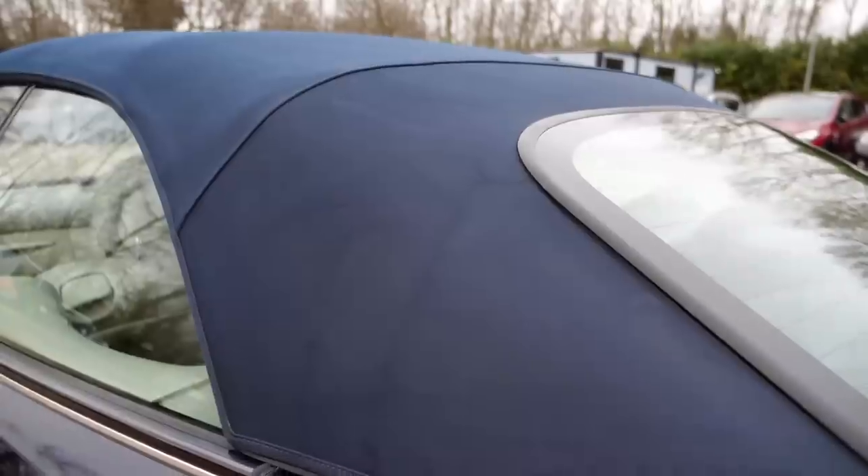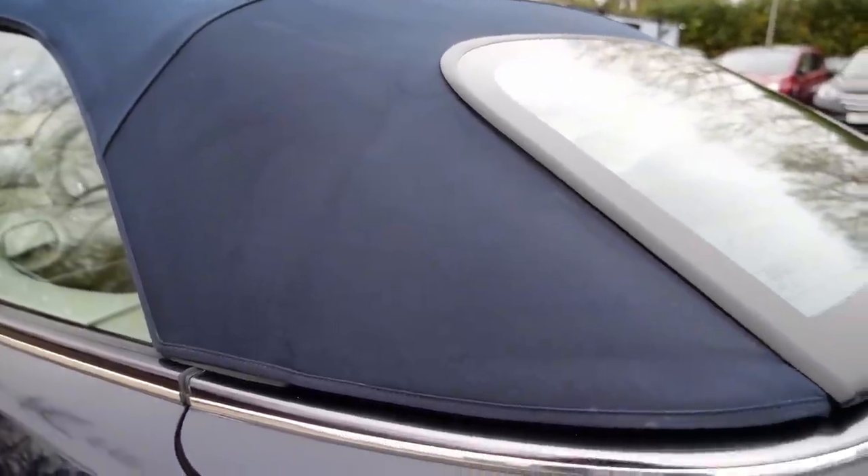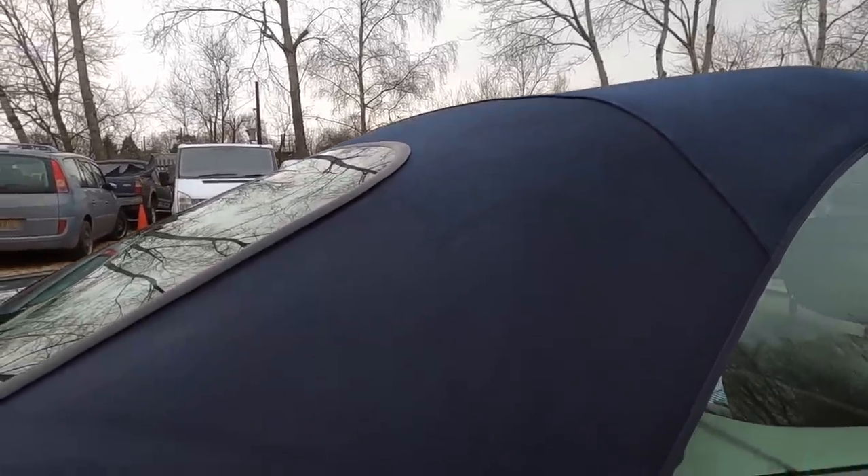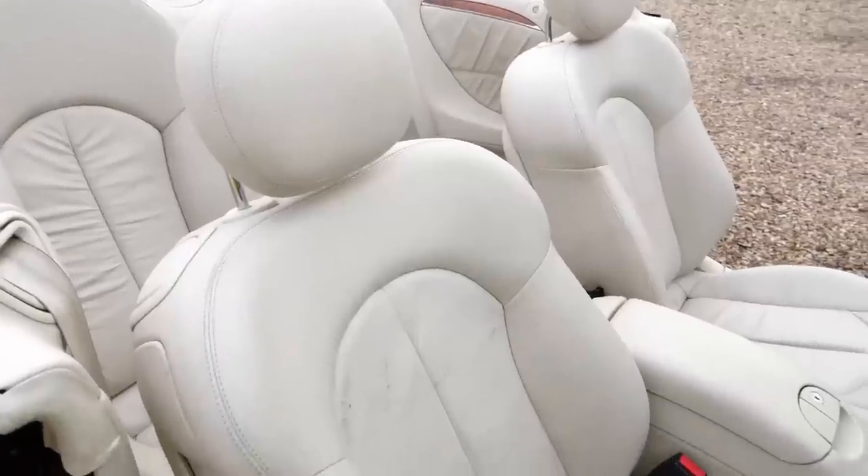Some marks do remain in the roof, and to get it absolutely perfect I'd have to spend three or four more hours on it — and you could probably recolour the roof as well to get it absolutely pristine. But that just wasn't in the budget, unfortunately.